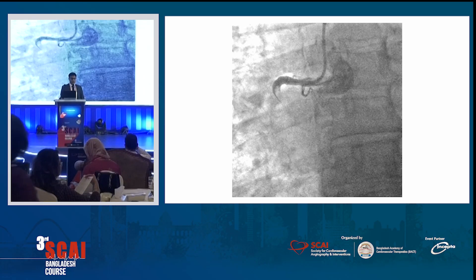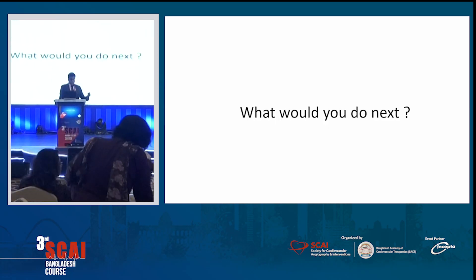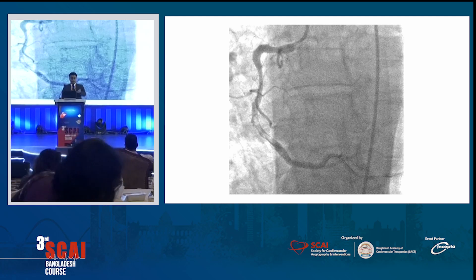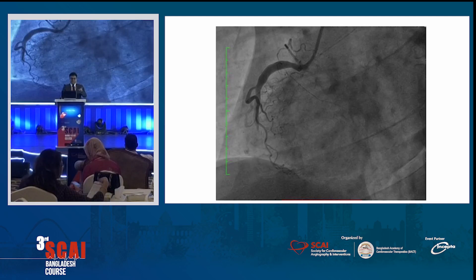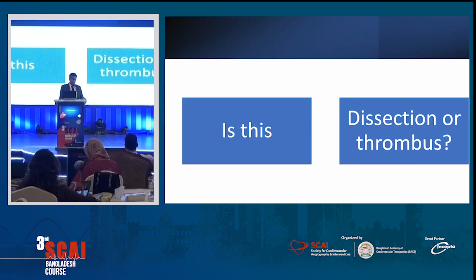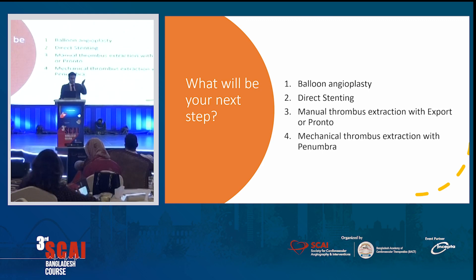This is the first shot. Normally you want to pass a wire — that's the first thing. And then with the first injection, this is what you see. Or maybe a case like this where you pass a wire and you clearly see this thrombus, or possibly a dissection. So the first question you ask yourself is: did I dissect that vessel with my wire? Or is this a true thrombus to begin with? Or did I cause a dissection that caused the thrombus?